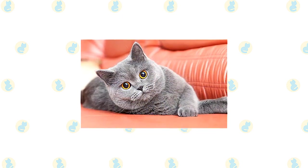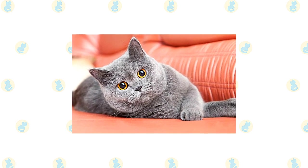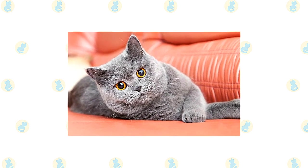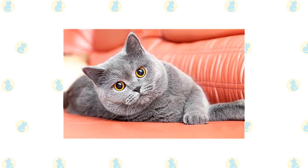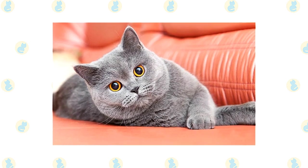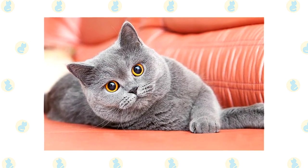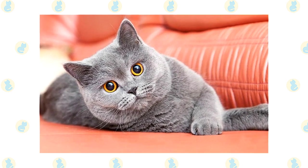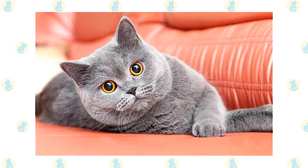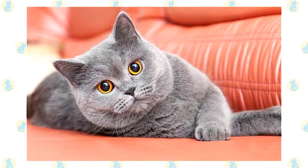The British Shorthair is mellow and easygoing, making him an excellent family companion. He enjoys affection, but he's not a demanding type of cat. Expect him to follow you around the house during the day, settling nearby wherever you stop. Full of British reserve, the Shorthair has a quiet voice and is an undemanding companion. He doesn't require a lap, although he loves to sit next to you. Being a big cat, he isn't fond of being carried around.